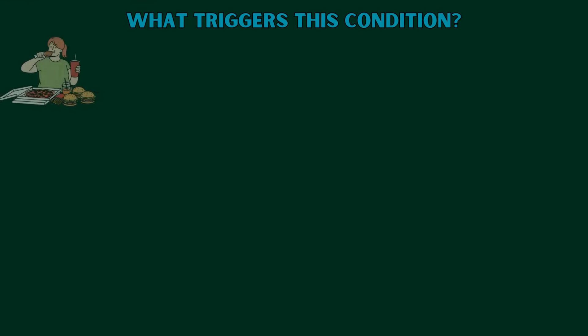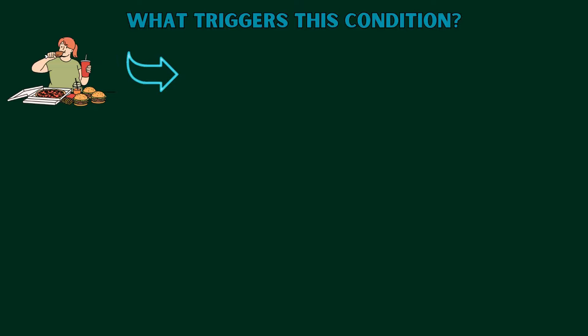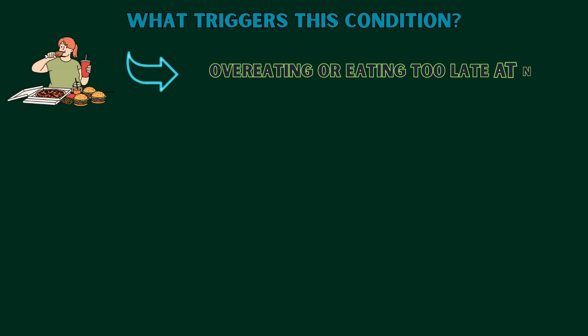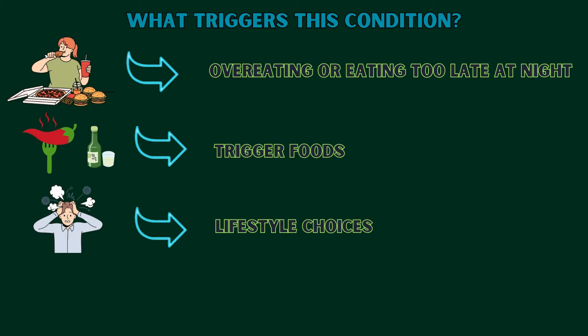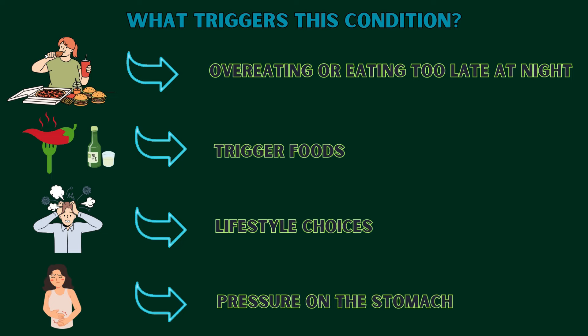What triggers this condition? The most common causes include: overeating or eating too late at night, as large meals or late-night snacks can overwhelm your stomach. Trigger foods such as spicy foods, caffeine, alcohol and fried dishes are often culprits. Lifestyle choices like smoking, high stress, and even certain medications also play a role. Finally, pressure on the stomach can happen if you're overweight, pregnant, or wear tight clothing.